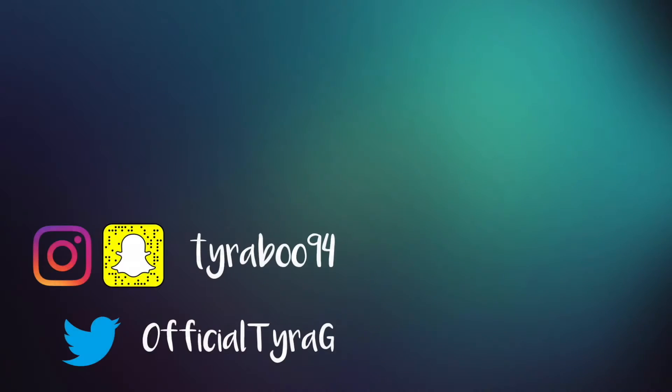Now that you've seen my video, make sure you head over to Savannah's channel and watch her video. She's really dope over there. Make sure you subscribe to both of our channels — thank you guys so much for watching and I'll see you in the next one!